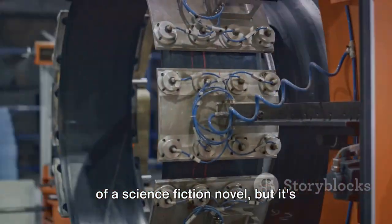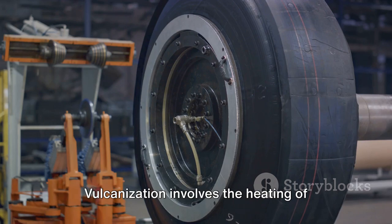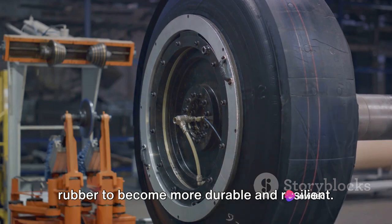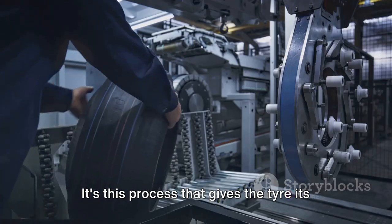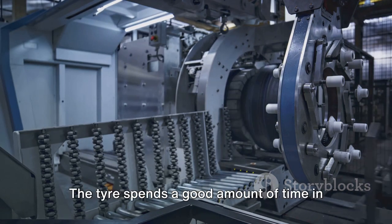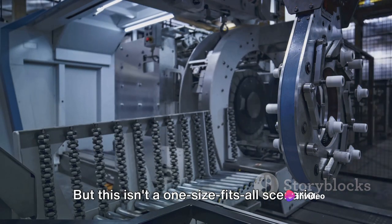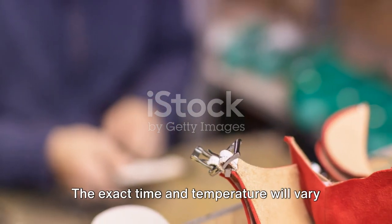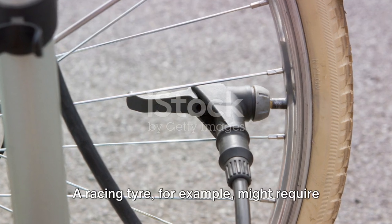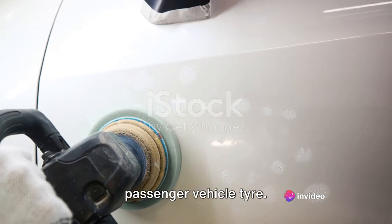The term might sound like something out of a science fiction novel, but it's actually a very simple and fundamental process. Vulcanisation involves the heating of rubber under pressure, which causes the rubber to become more durable and resilient. It's this process that gives the tyre its final firm shape and ensures it can withstand the rigours of the road. The tyre spends a good amount of time in the mould, usually around 10 to 15 minutes, though the exact time and temperature will vary depending on the specific type of tyre being produced. A racing tyre, for example, might require a different curing process than a standard passenger vehicle tyre.